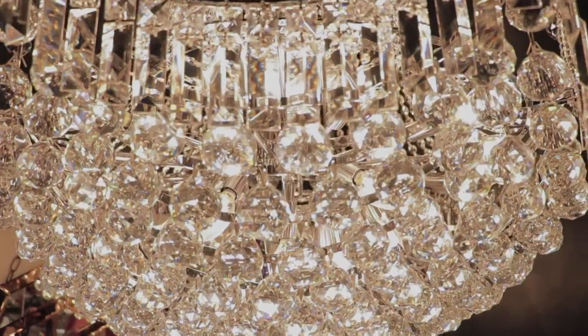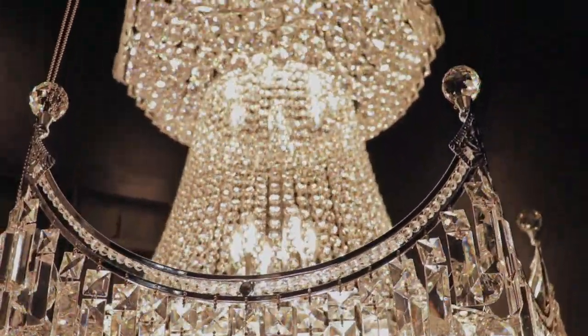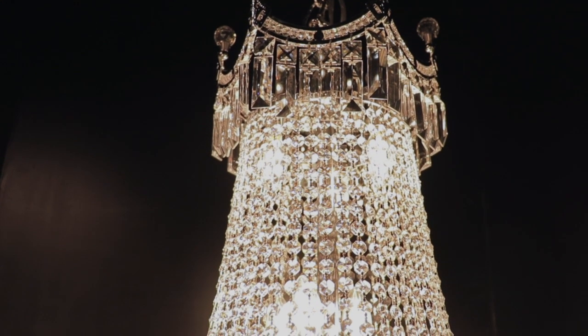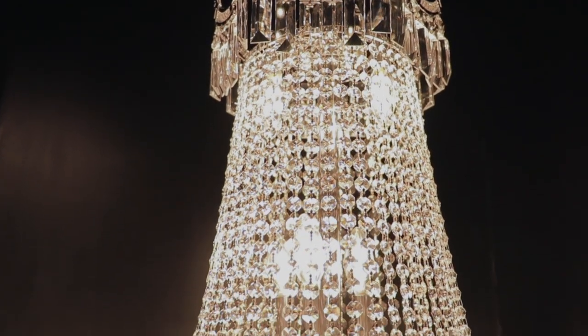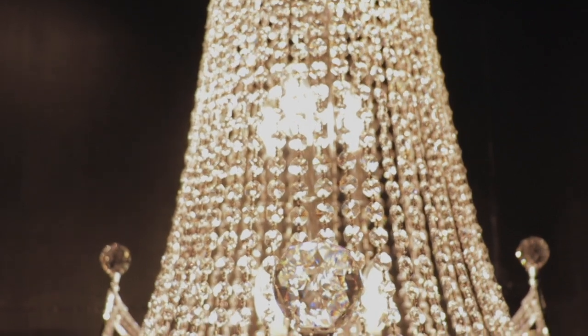This stunning 36-light crystal chandelier only uses the best quality material and workmanship, ensuring a beautiful heirloom quality piece, featuring a radiant chrome finish and finely cupped premium grade crystals with lead content in excess of 30%.